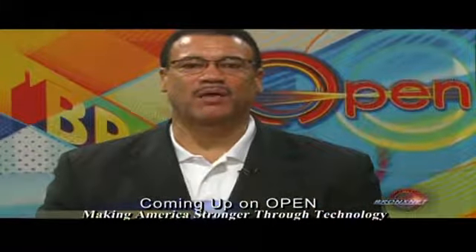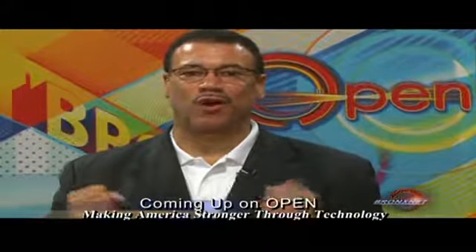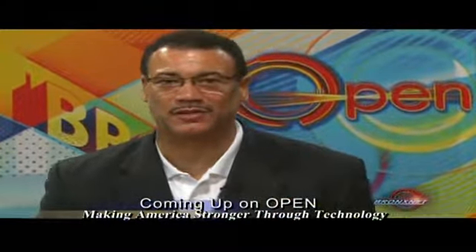Thank you so much — we love you when you come by and share all this wonderful information with us. We've got to take a quick break right here, but coming up, we'll find out about how one expert is making America stronger through science and technology. See you next week!